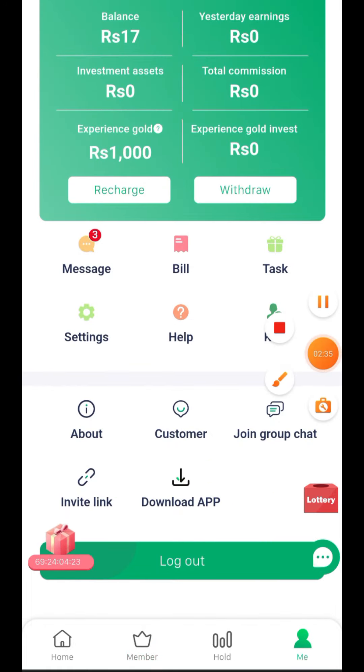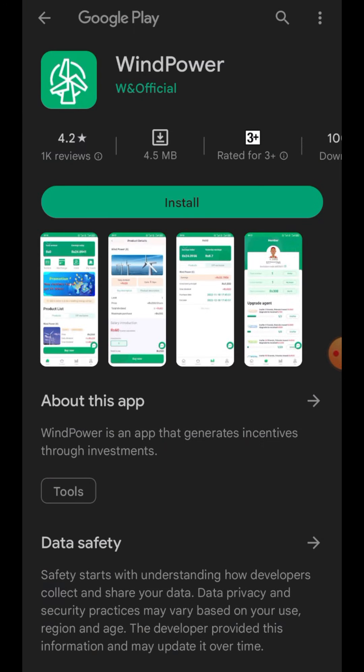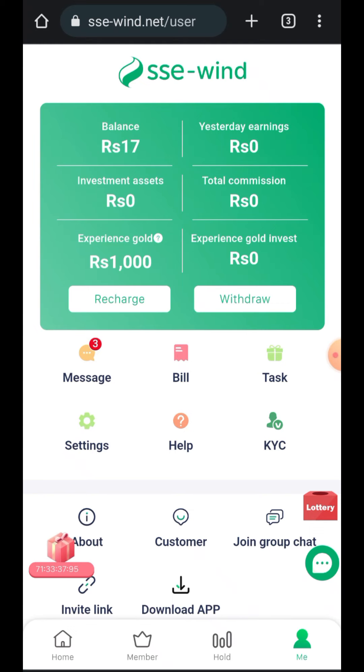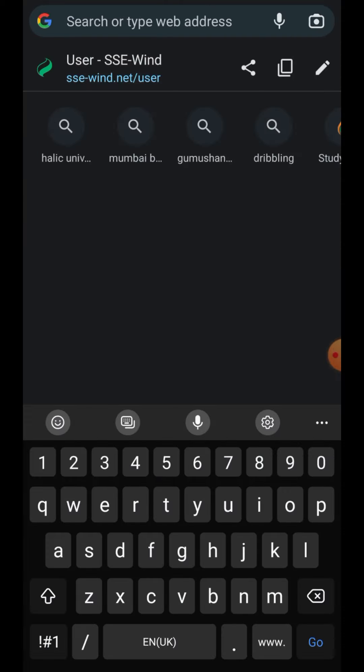In the 'Me' section you can also download the app from the Play Store. But now the important question: is this app real, is it fake, is it trustable, or will it steal our money and run away? To answer this I will check the authenticity of the app. I'll copy the website link and use the Scam Detector validator.